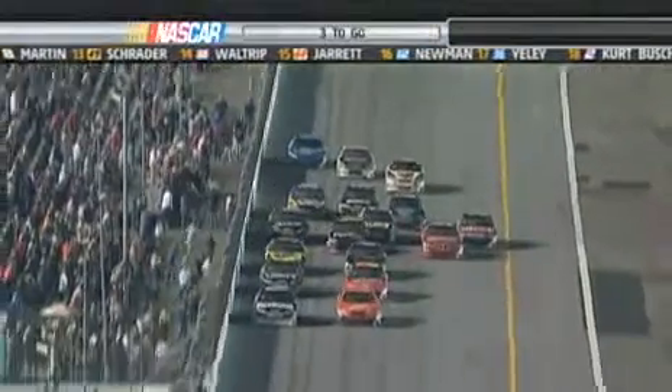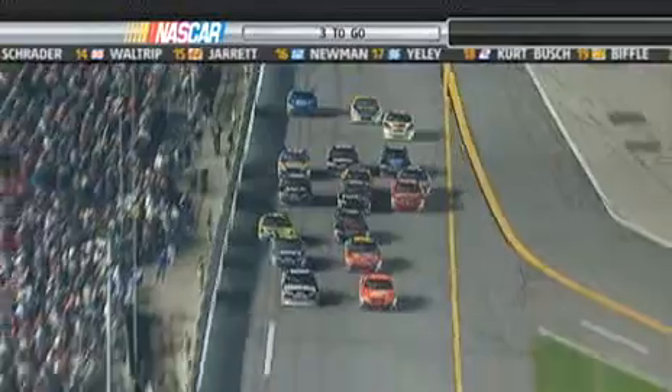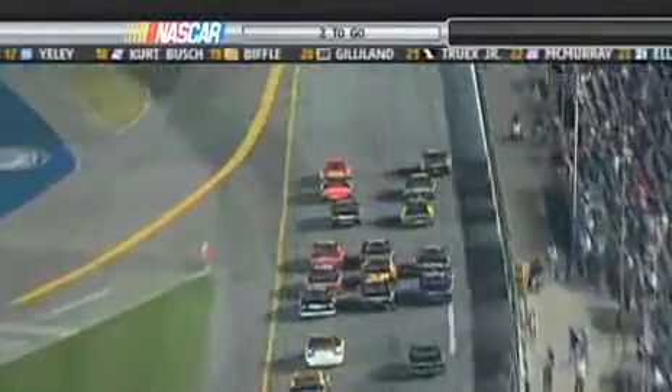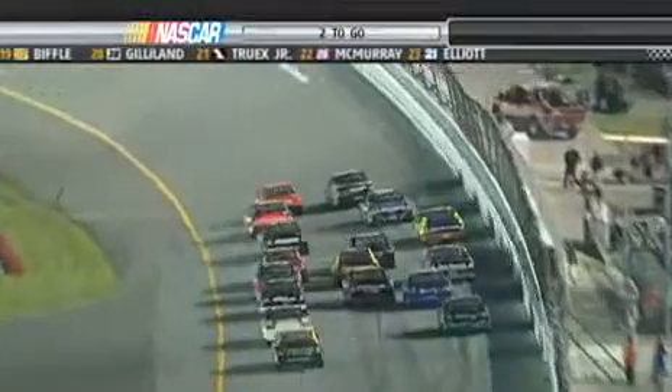Watch this — it's the old Harvick move around the outside, the one Kevin used to win the 500, but this time Stewart edges ahead at the line. Two laps to go. Let me tell you what, I'd get the old photo camera ready for the start-finish line, because this is going to be a tight one.